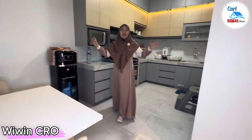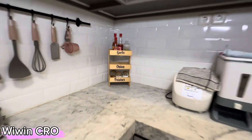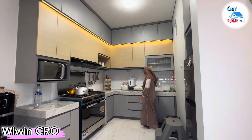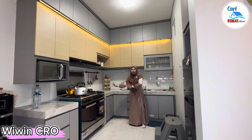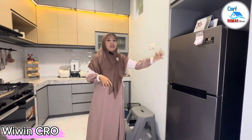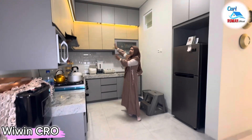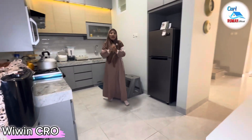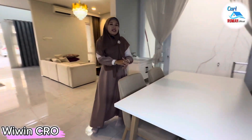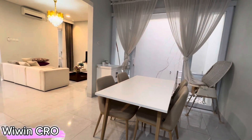Di sebelah sini terdapat area dapurnya yang sudah sangat luas. Area memasak sangat nyaman, sudah dilengkapi meja dapur, wastafel, dan tempat untuk kompor. Sisi sebelah sini bisa dimanfaatkan untuk tempatkan kulkas. Kalian bisa pasang kitchen set sebagai bahan referensi untuk mempercantik dapur ini. Setelah memasak di dapur, kita sajikan di meja makan sebelah sini yang masih lega dan bisa tempatkan meja makan dengan kursi 4 seater.